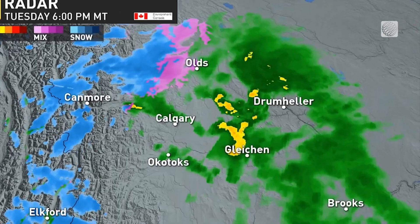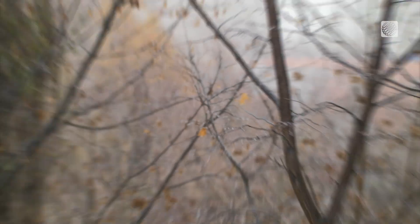And if you're seeing pink, that's a mix of rain and snow, freezing rain, or ice pellets.